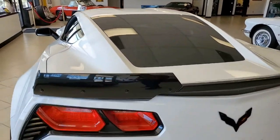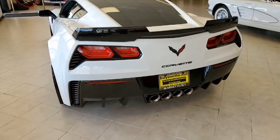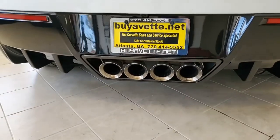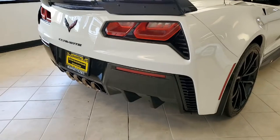It also has the Grand Sport package, which includes the black brake calipers, electronic limited slip differential with cooler, multi-mode exhaust, magnetic selective ride control, dry sump oil system, and it has the Z06-sized wheels, tires, and brakes.